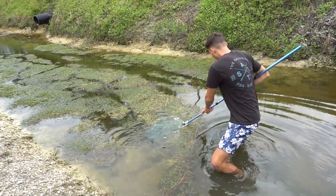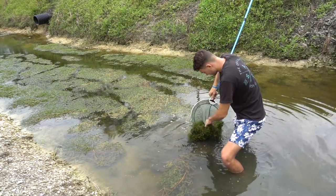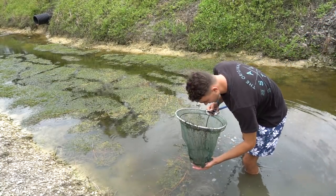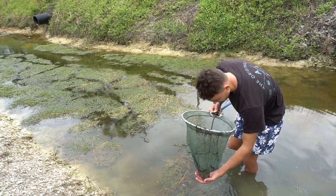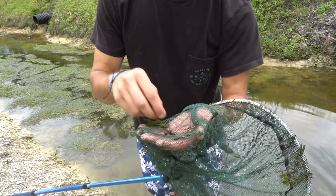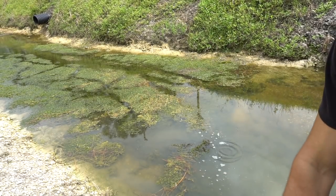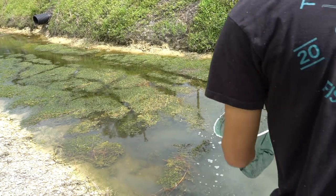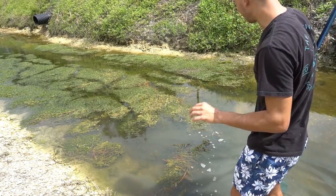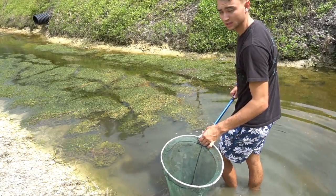Oh damn, I just fell all the way into the canal. I just caught a baby molly with my hand! There's something really really weird right here — they have a stripe on them. I catch a lot of those guys but I don't know what they are, so we're just going to throw them back inside of the canal for now. You guys let me know down in the comment section below because I have no clue — I've caught them for literally so many years.